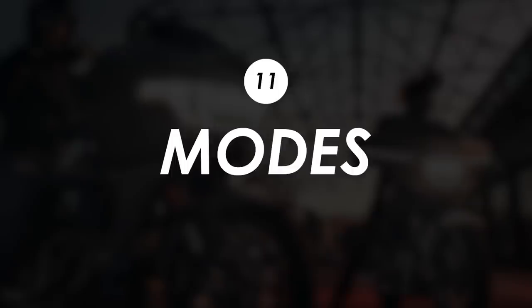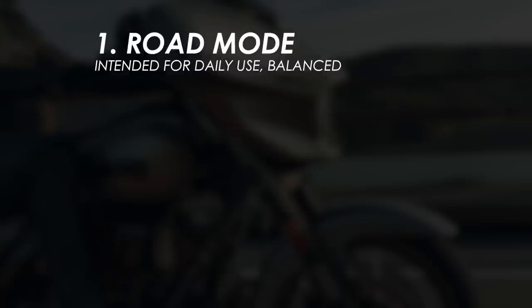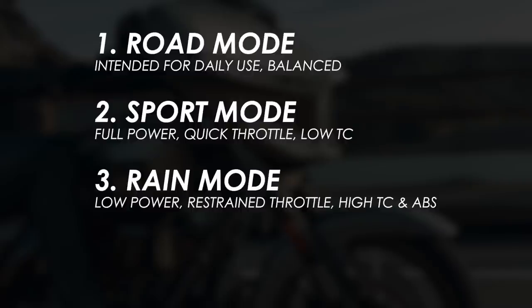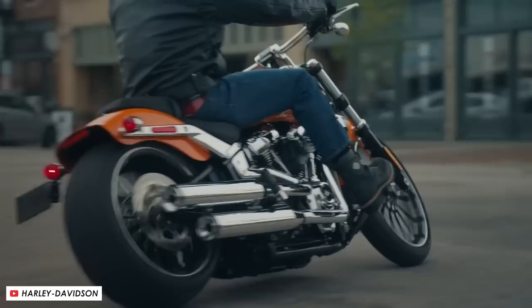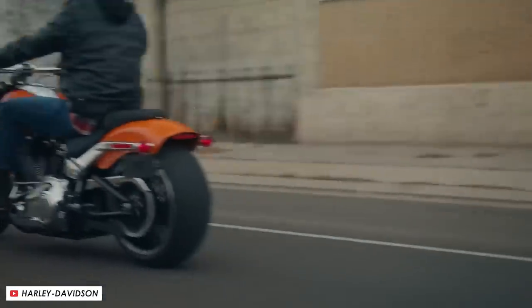On the riding mode front there are four to choose from: Road, Sport, Rain and Custom. Road is an all-rounder, whereas Sport gives the most power and throttle response with more engine braking too, whilst dialling down the traction control. Rain chills out the power delivery and engine braking but gives you maximum ABS and traction control intervention for extra safety. Custom lets you pick and choose yourself. All of these rider aids are pretty top-notch, more akin to a top-spec European or Japanese bike than the other stuff you'll typically see in the Harley lineup.